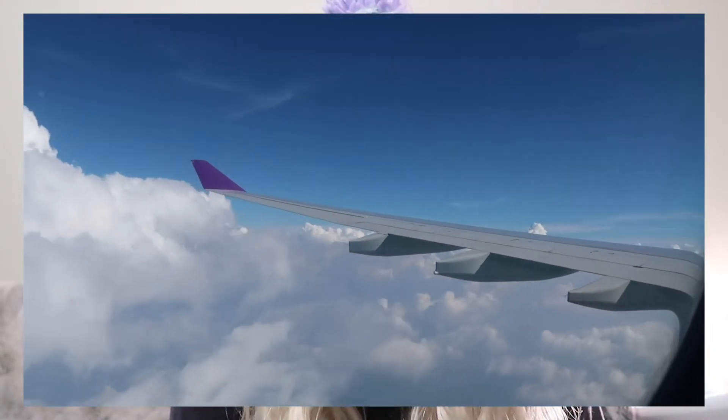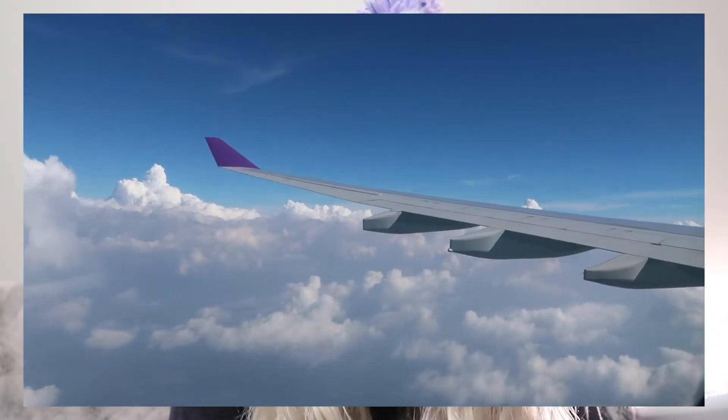The third way to waste time on a flight is just to look out the window, take in the view, and just appreciate how amazing it is that you get to look from that view.